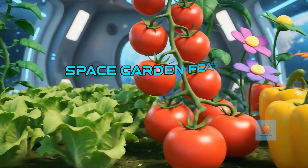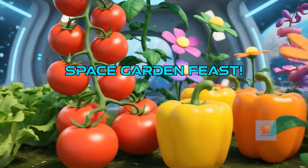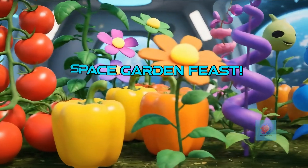We can grow crunchy lettuce, sweet tomatoes, spicy peppers, and even beautiful flowers that might be tasty too.